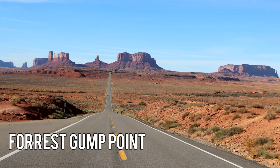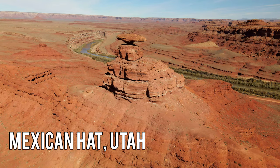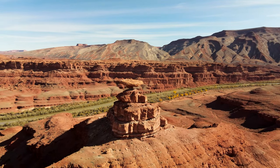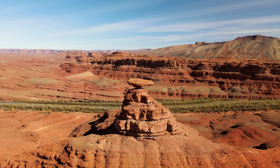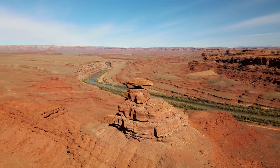A short drive outside of Monument Valley will take you to Forrest Gump Point, a well-known spot where you can get a great photo of the road going into Monument Valley. If you keep going, you'll reach Mexican Hat, about a 20-minute drive away — a very unique rock formation that kind of defies gravity and is definitely worth seeing.